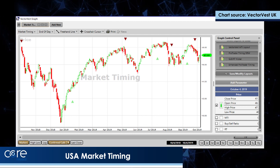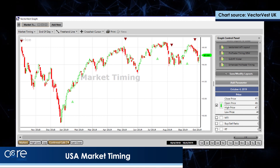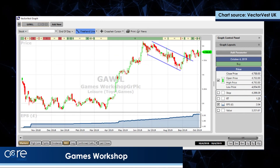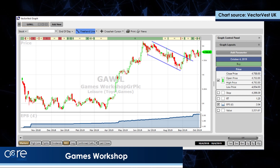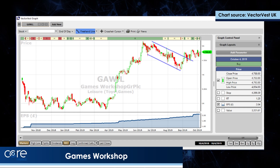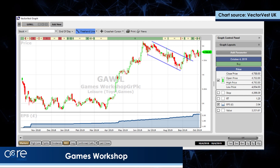But when the bottom finally comes and we get permission to buy stocks again, there are three stocks that I think are worthy of your interest. The first one is a share that we've done exceptionally well in at VectorVest — it's called Games Workshop. We started to buy into the share way back at about £13. It soared since then, and in April this year it moved up very strongly out of a little consolidation.